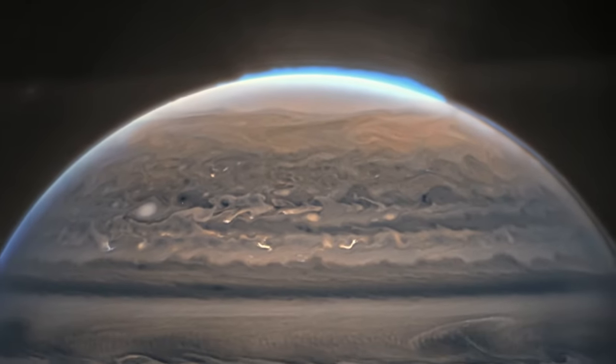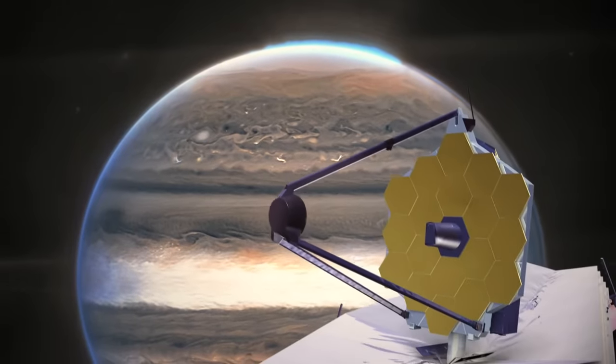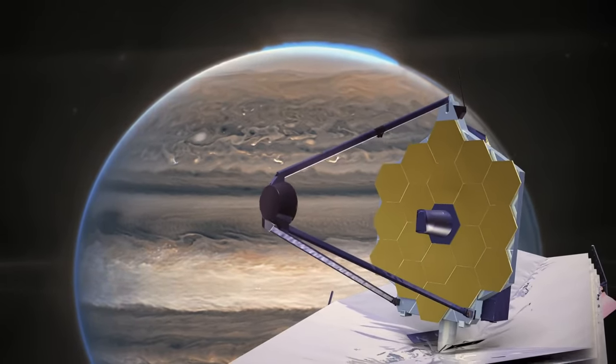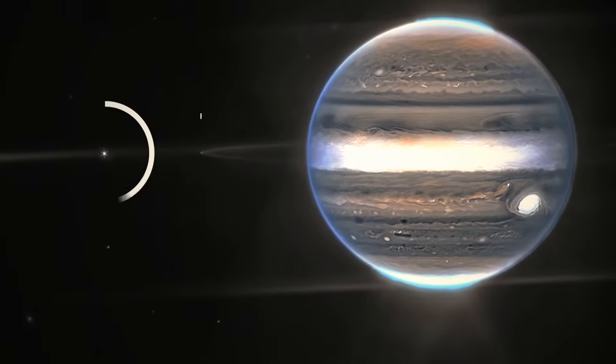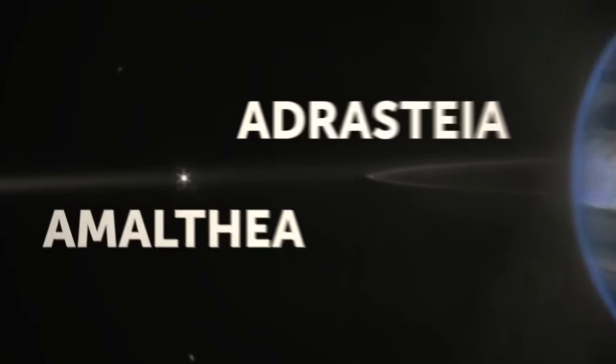Now we were finally able to capture this dazzling sight. JWST's photo shows the auroras of Jupiter, its rings, and even two moons — Amalthea and Adrastea. It's amazing how bright and clear they are in this photo.